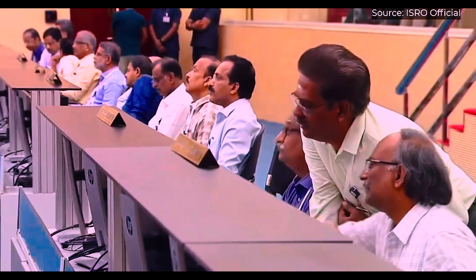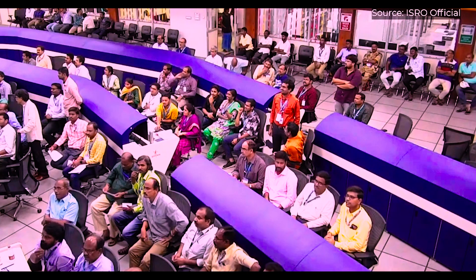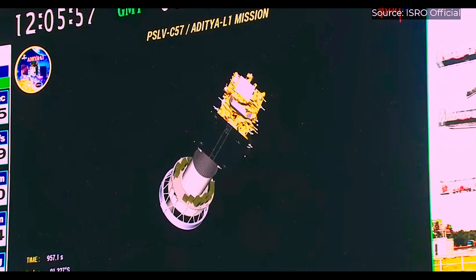Lagrangian points are positions in space where the gravitational forces of two large objects — in this case the Sun and Earth — produce enhanced regions of attraction and repulsion. L1 points are useful for space exploration because they require very little energy to maintain a stable position.